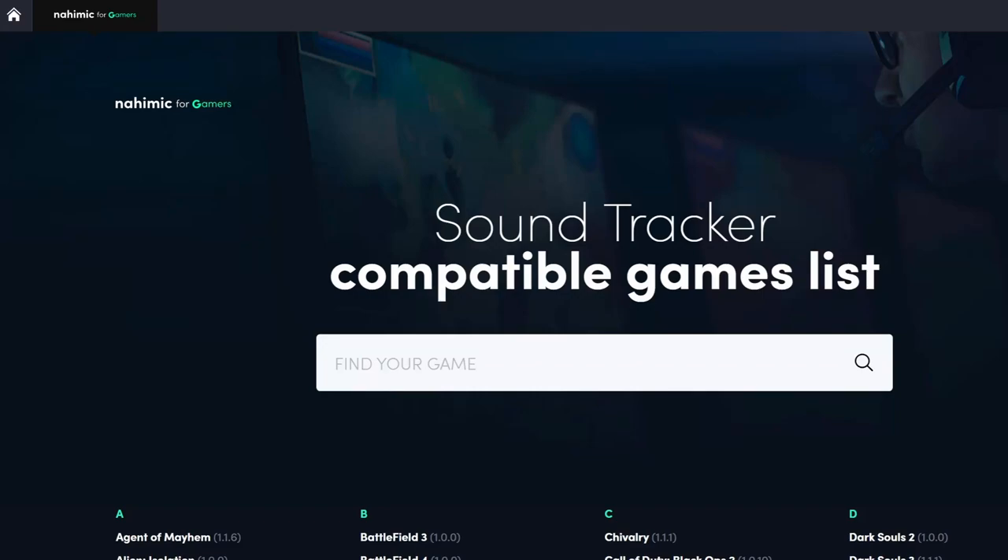Hello everybody. In this video I want to show you something interesting. This is a technology from Nahimic — Nahimic for gamers. I actually use it. The first time I used it was because I bought a new laptop that has it installed, a Lenovo Legion 5 laptop.